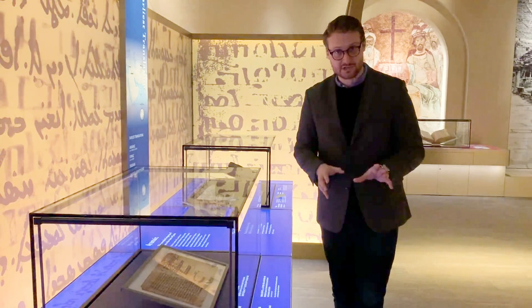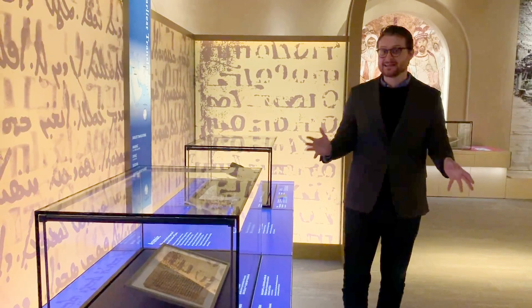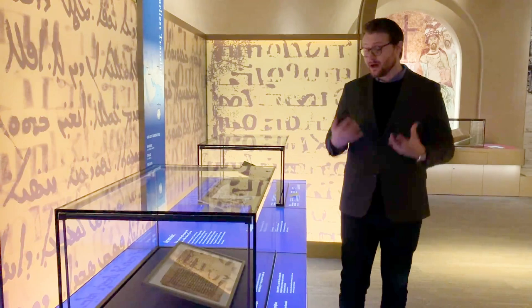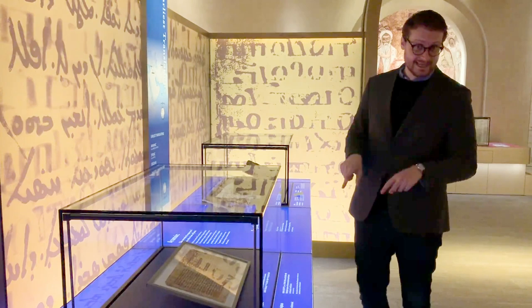Here at the Museum of the Bible, we currently have two research projects on this manuscript. One of them is making edited texts of the Syriac works of John Climicus — just working on the top layer that is clearly seen, and trying to make an edition for scholars to use of that text.